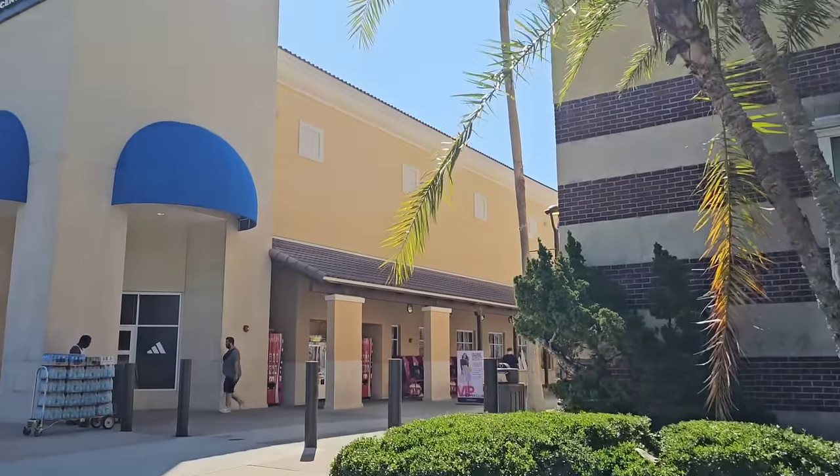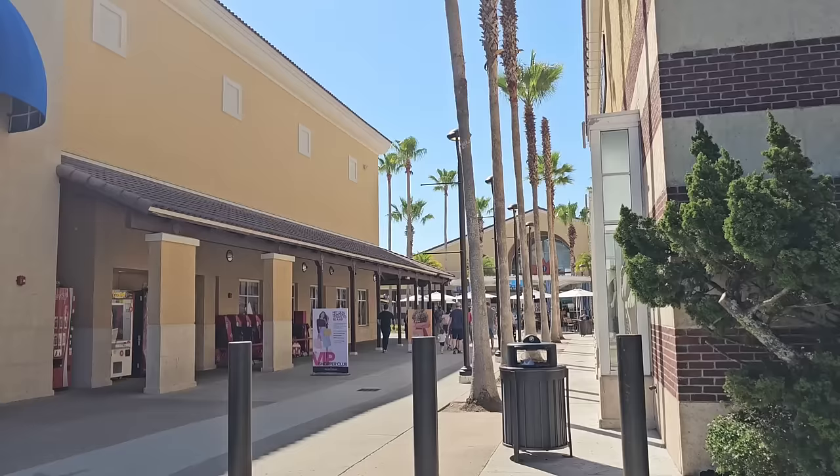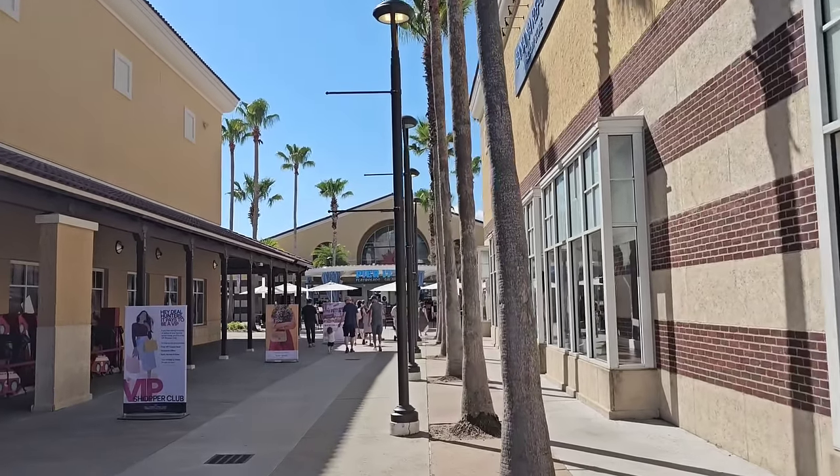The store opens in one minute, so I'm excited to see what they might have new today at the Disney Character Warehouse located at 8200 Vineland Avenue.